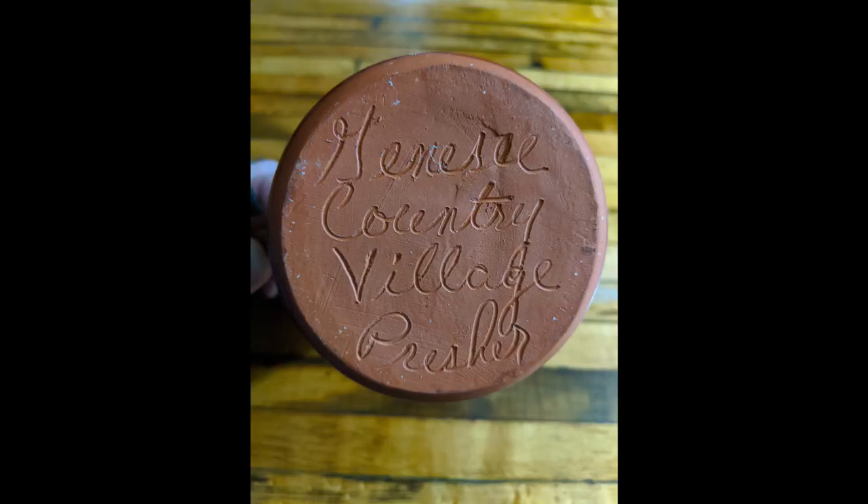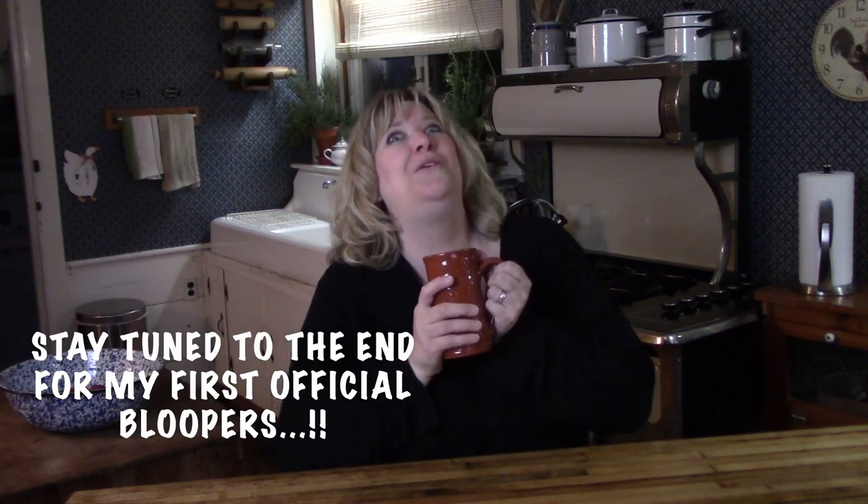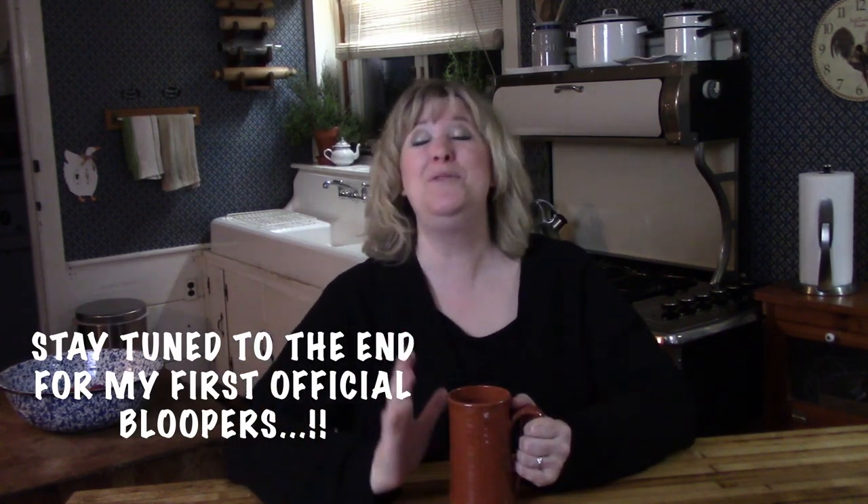Can you guess where this mug is from? Genesee Country Village and Museum! These mugs are made right in the potter shop in the historic village itself. You can go and watch these being made. They sign each one on the bottom and you can even buy these online! You can get one and join me in a mug of hot chocolate. I'll put the link below to their website so you can get one yourself. They have a lot of other cool things there. So grab your favorite beverage because this video is all about carols and dancing in the 19th century.